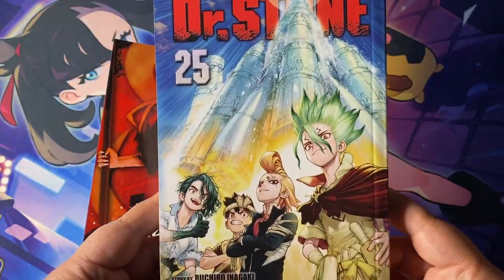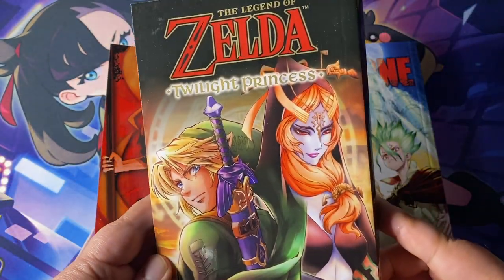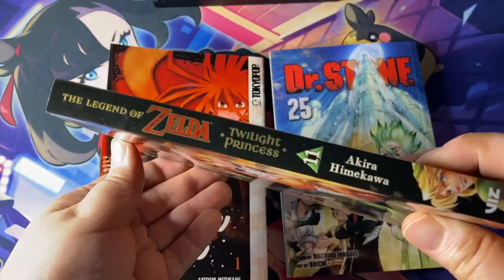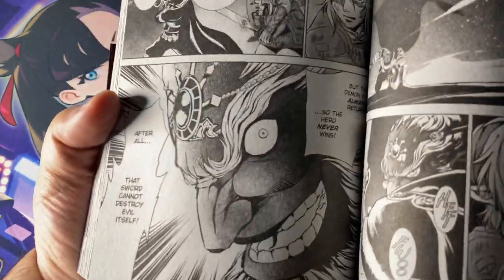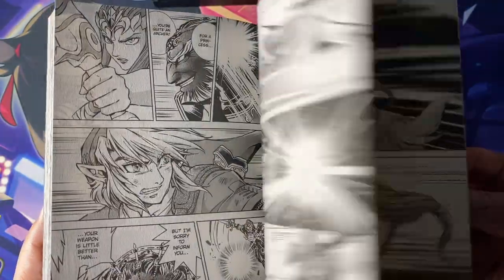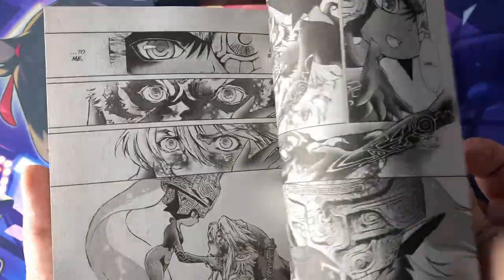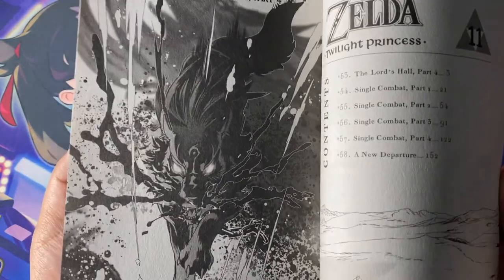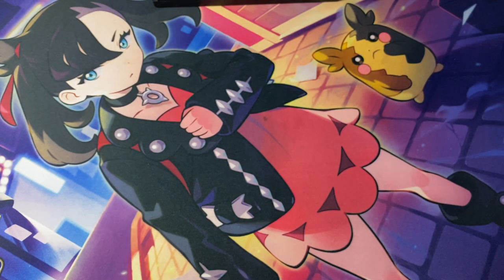Here we have the final volume of the Legend of Zelda: Twilight Princess manga adaptation — a phenomenal take on the Twilight Princess game, one of the best stories in the whole Zelda mythos in my personal opinion. That's not my favorite Zelda game — that would be Wind Waker — but the artwork on this is just exquisite. Here are the spines for those three books: two Viz Media books and one Tokyo Pop.